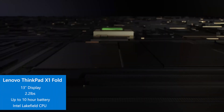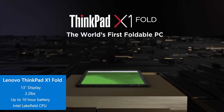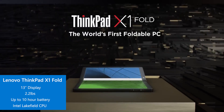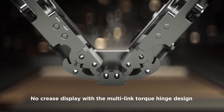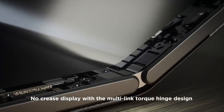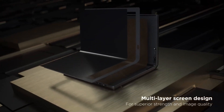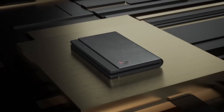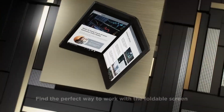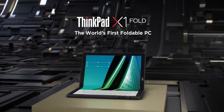Finally, there's the Lenovo ThinkPad X1 Fold, the world's first foldable PC and the flagship of the 5G ThinkPad X1 portfolio. The ThinkPad X1 Fold features a unique 13-inch folding OLED display for amazing contrast and comes powered by Intel Core processors. Weighing less than one kilogram, it adapts to hybrid lifestyles and comes with full Windows Hello support.